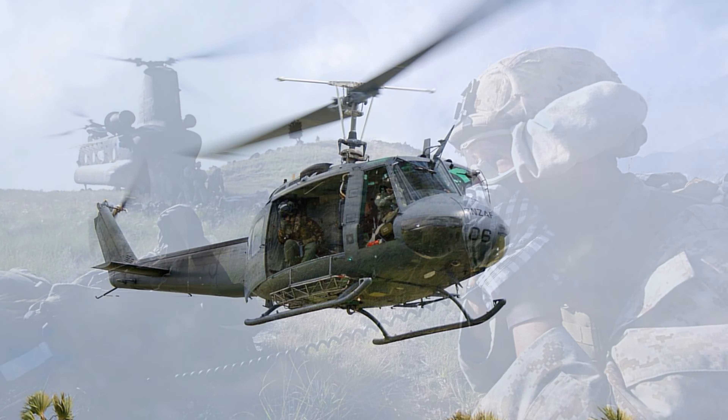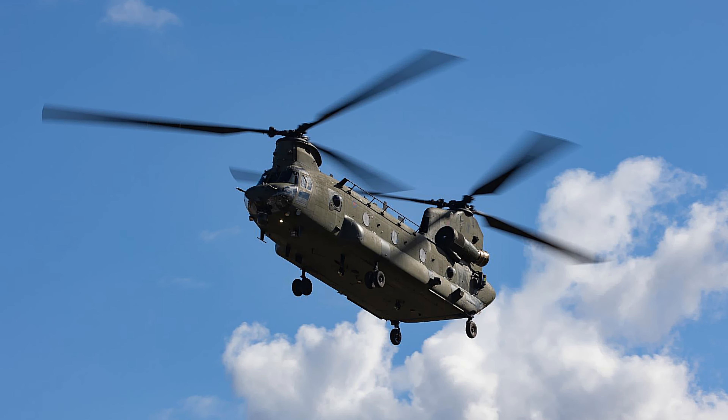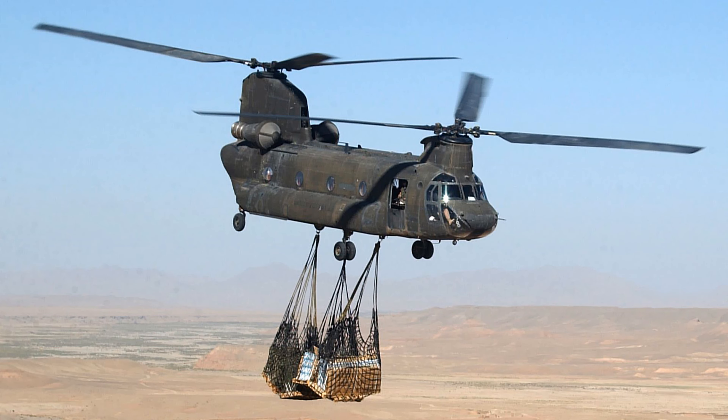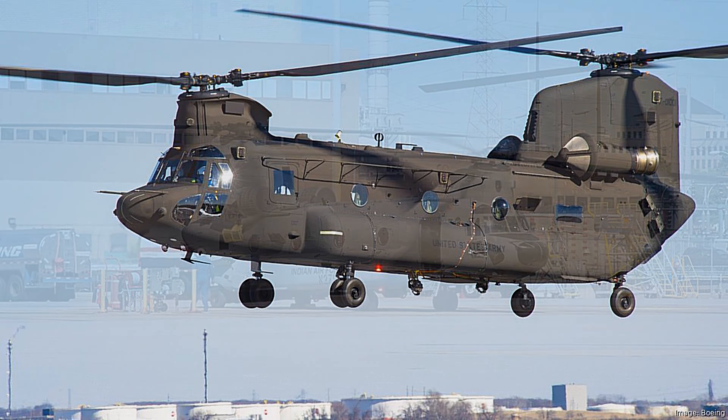Fact 11: The first fully equipped Army Chinook, designated the CH-47A, entered service in August 1962 with a gross weight of 33,000 pounds. Fact 12: The Chinook is the U.S. Army's only heavy-lift cargo helicopter, supporting combat and other missions.